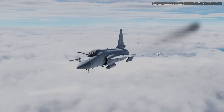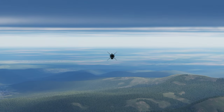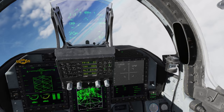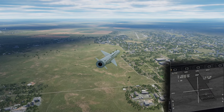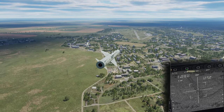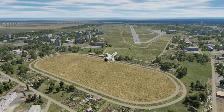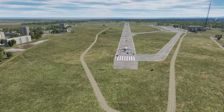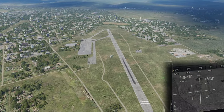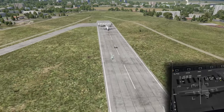Next up we have the TV-guided version of the C-802. These have the same range but will go to a waypoint and then activate their seeker, which you can control from your pod page. The seeker is quite difficult to control — it's very finicky and touchy. But if you do become competent at using it, you can launch from pretty much anywhere at anything, as long as there's no CIWS or defenses, making it one of the strongest weapons for the jet.